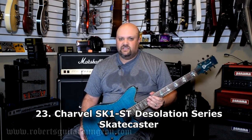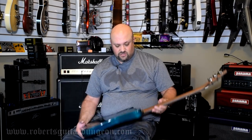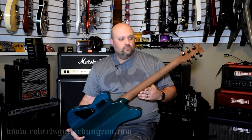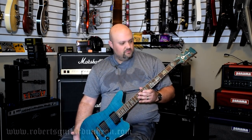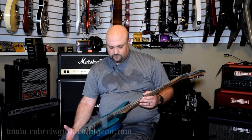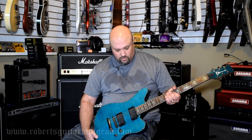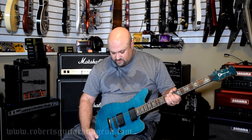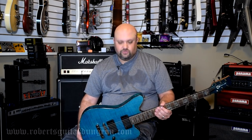If you follow my channel at all, you probably know this guitar. This is my Charvel Desolation Skatecaster — SK-1ST is the actual model number. The Desolation Series, which I have no idea why they discontinued because they were selling very, very well — most likely because you get a lot of guitar for the money with this thing. It's all neck-through construction, actual EMGs, satin finished neck, and locking tuners — I think it might even be a real maple top. It's a very good playing guitar, and when I need to demo something with active pickups, this is almost always the one I grab.